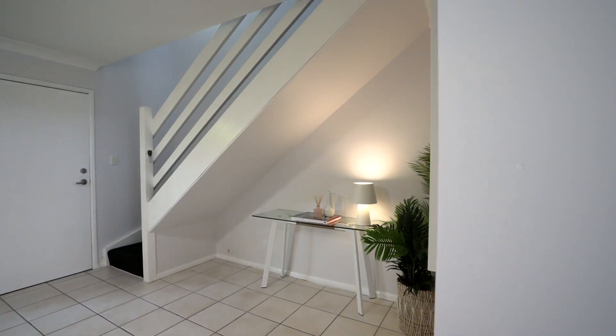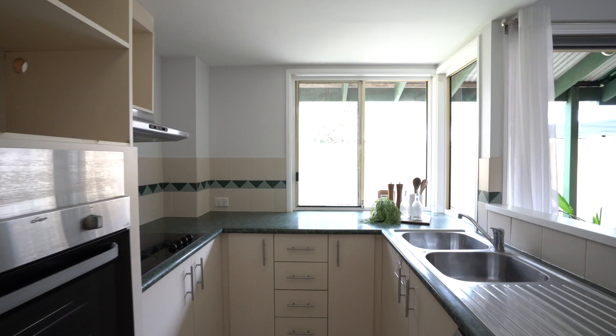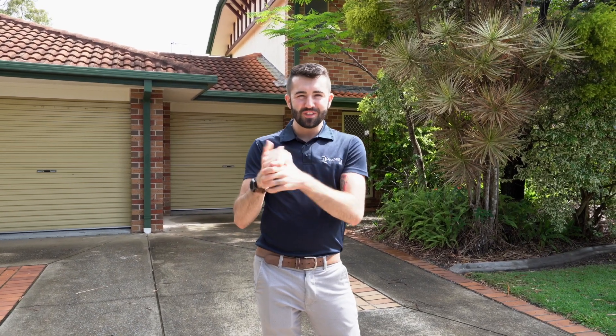Great for first home buyers, great for investors — it's just a lovely little unit ready to tick all the boxes. This fabulous little townhouse is going to be open on the weekend, and we can't wait to show you through. If you've got any questions, give us a call, reach out to us on our socials, DM us if you want to get in touch. Thanks guys.